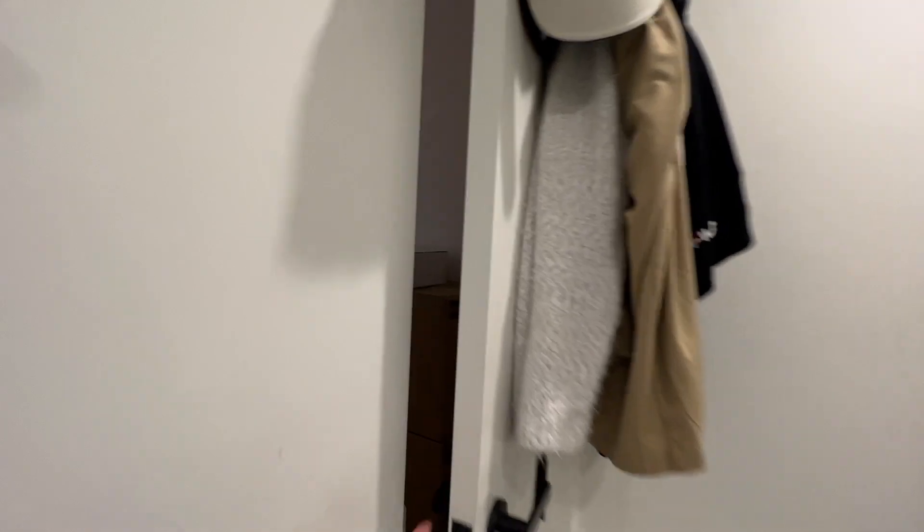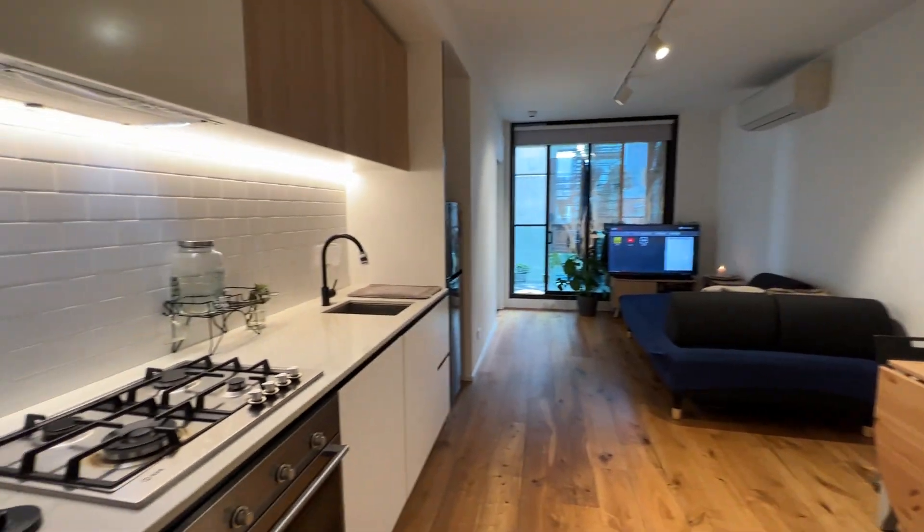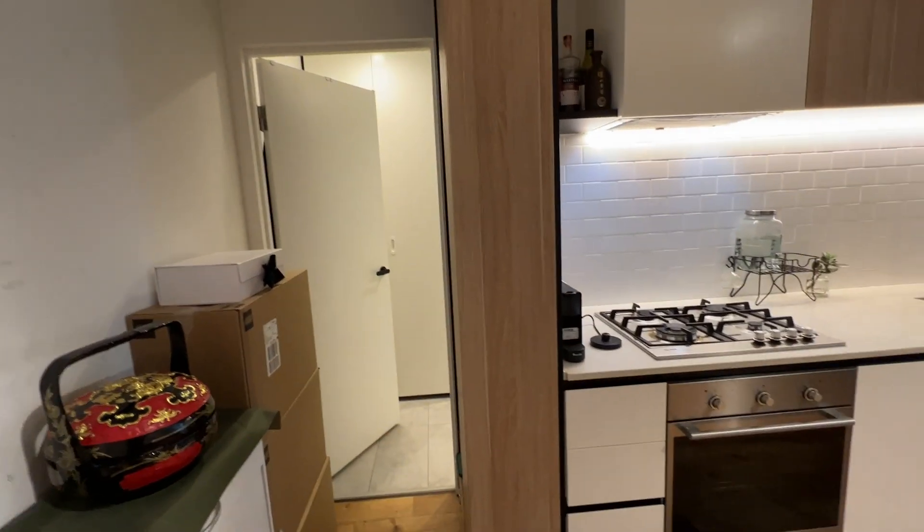Just a quick look again showing you the apartment — 306 at 121 Roslyn Street. Lounge room, kitchen, bedroom on that side, balcony, and bathroom.